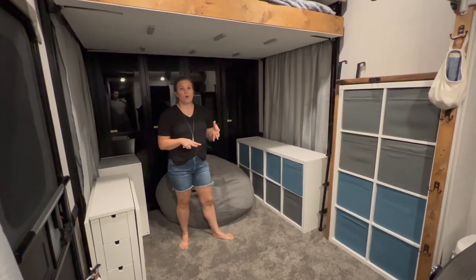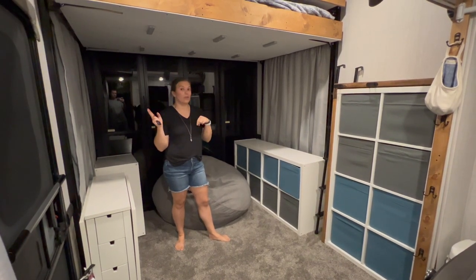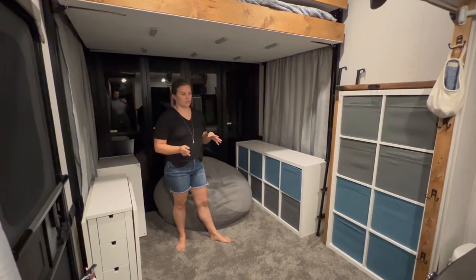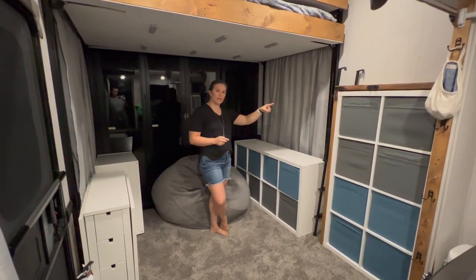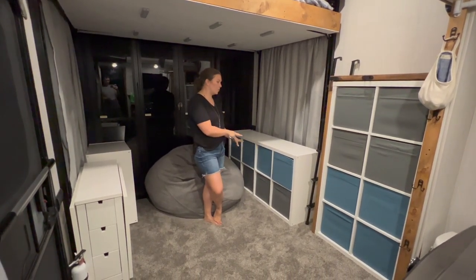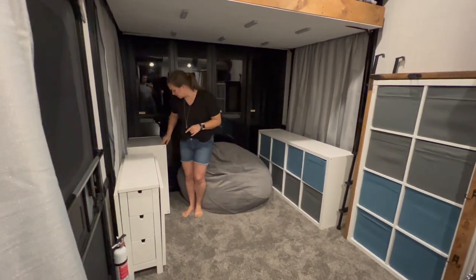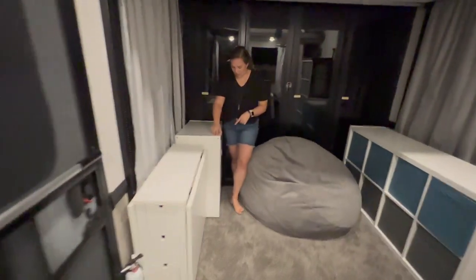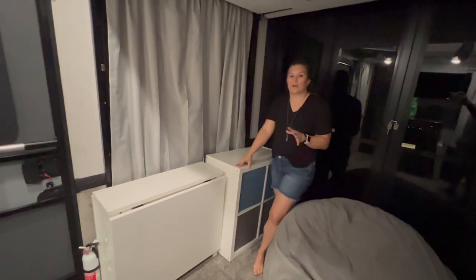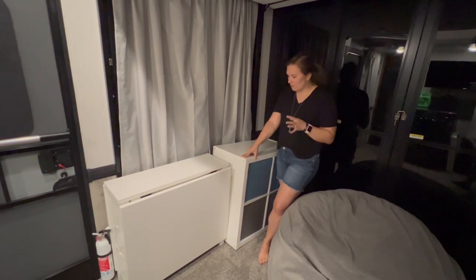This is what it looks like with the beds up completely on the happy jack system. When they wake up and are done for the day, the ladder goes back and the beds go up and they have all this space. As I mentioned, we have the vertical KALLAX storage cubes and then the horizontal ones. Each kid has four for storing clothes, and if you peek around here, we have another two-by-two where each kid will have one KALLAX box to store activities, books, coloring books, crafts — whatever they want to take with us.